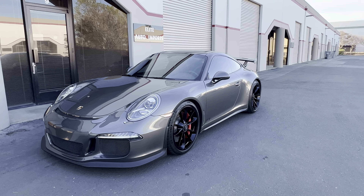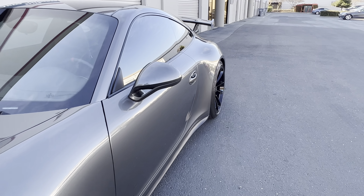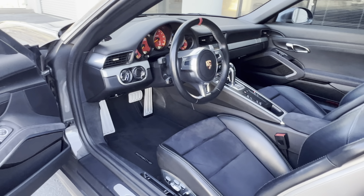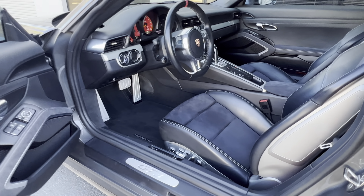Welcome to Elite Auto Imports in Rockland, Northern California. We are showing you a 2015 Porsche 911 GT3. It's agate gray on black, with red dials.